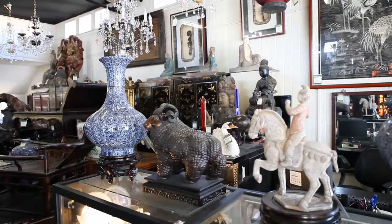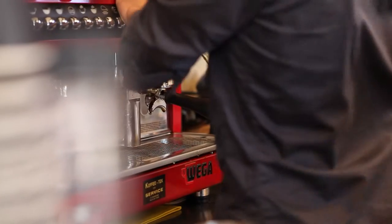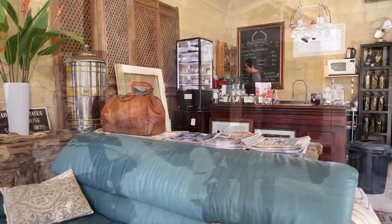Stroll through the massive showrooms filled with precious masterpieces and even enjoy a coffee and snack at the Brickhouse Cafe in the courtyard.